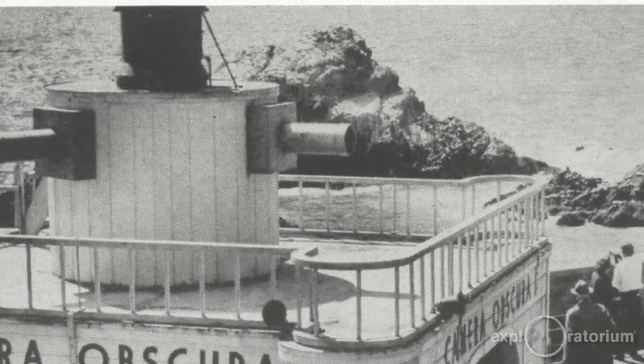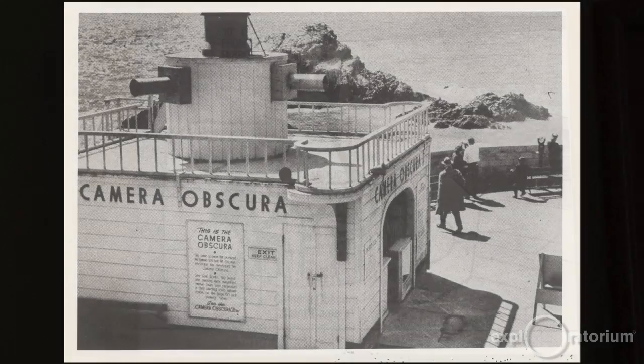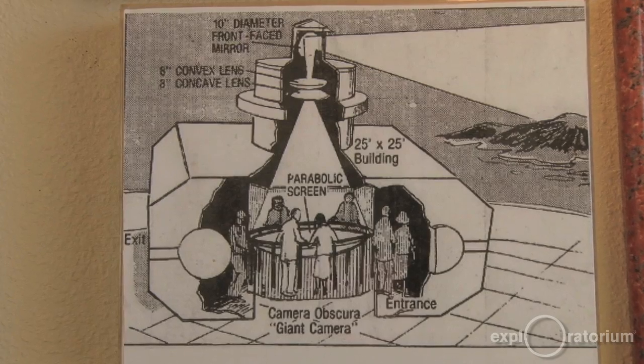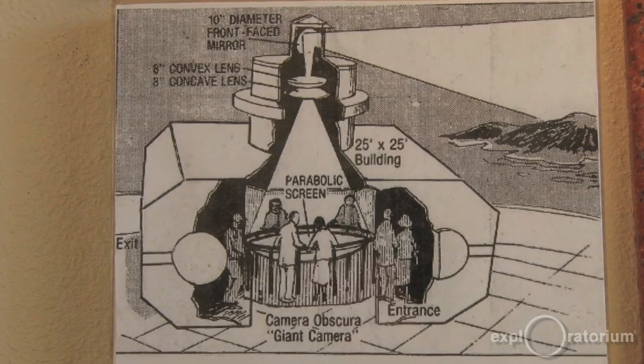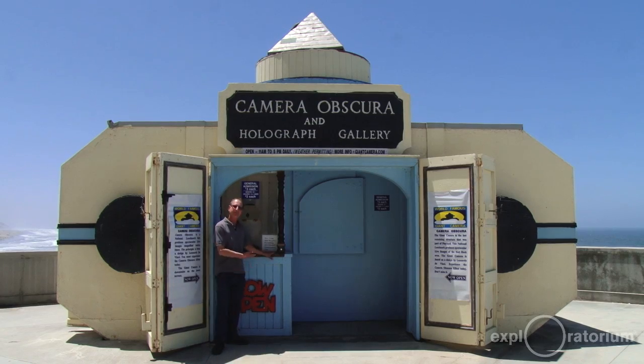This was built in 1946 by Floyd Jennings. In 1956 it was later changed to look like a camera because people didn't know what a camera obscura was, so the owner, Mr. Whitney Jr., recommended it to look like a camera.